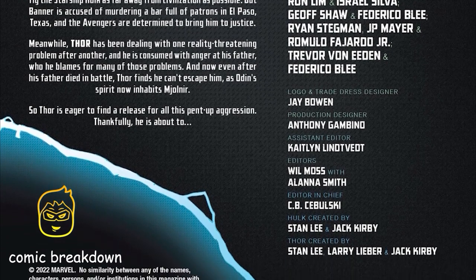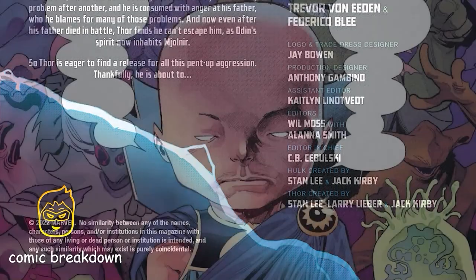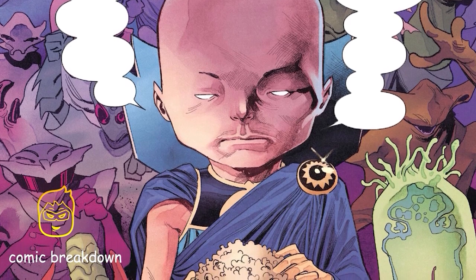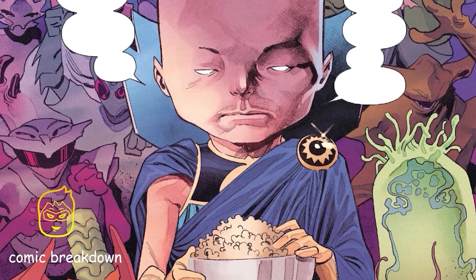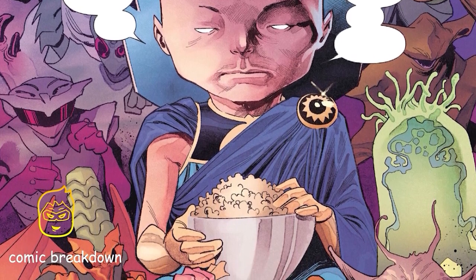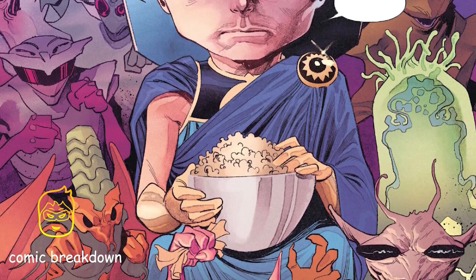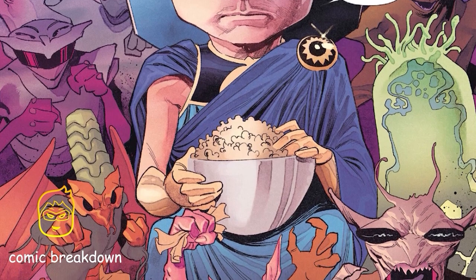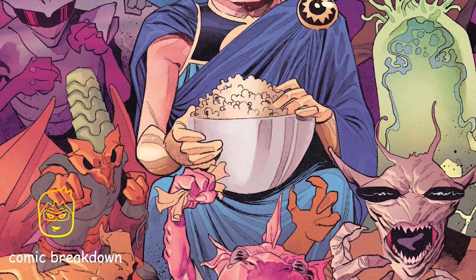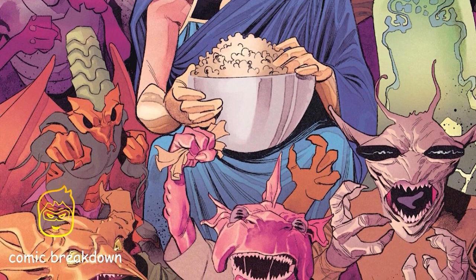This earth-shattering issue is brought to you by Donny Cates, with art by Martin Coccolo and colors by Matt Wilson. This isn't the first time Hulk and Thor have fought, but they're promising this to be the biggest fight yet. The issue starts us off with Uatu the Watcher — we all know his job is to observe, watch everything transpire, and catalog events. He knows what is about to go down and is preparing for this main event.